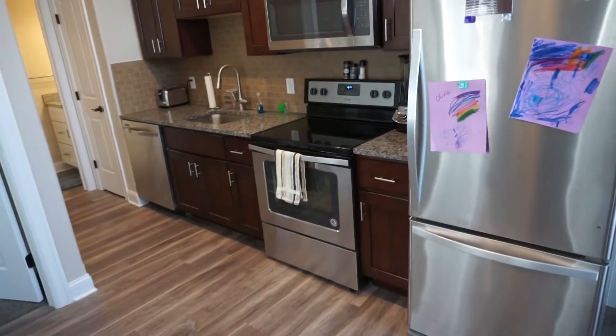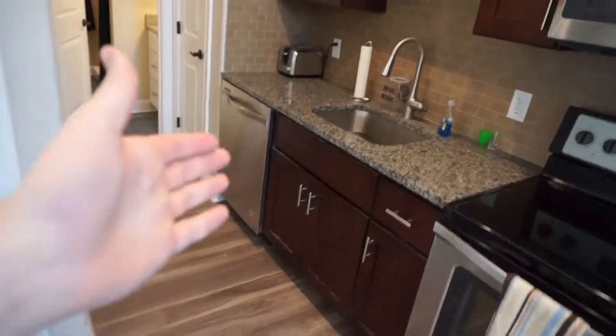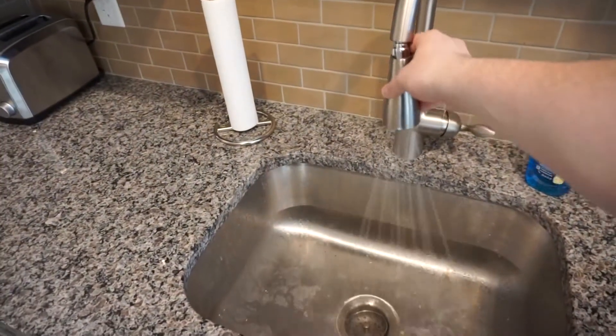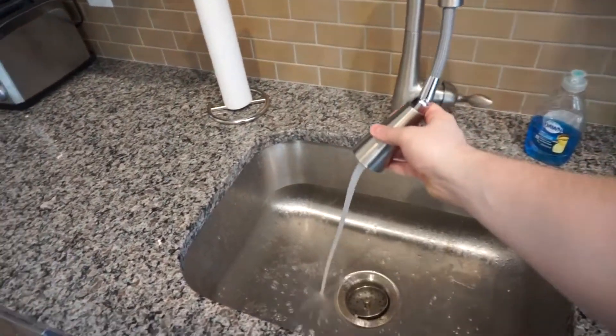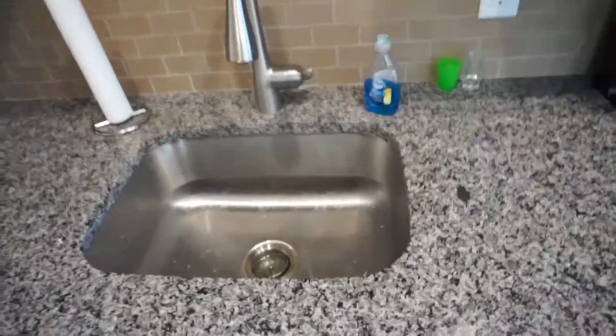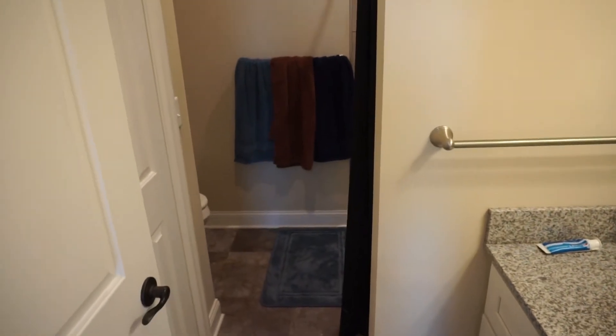I actually use the oven quite a bit for warming up stuff — I'm not gonna lie, I don't cook, I just don't like cooking. There's a dishwasher and a sink. My face — I always wanted a sink like this. It's actually awesome: you can switch it, but it also comes out and you can move it around. I just think that's really cool, I've always liked that kind of style.